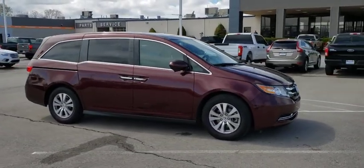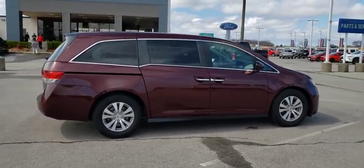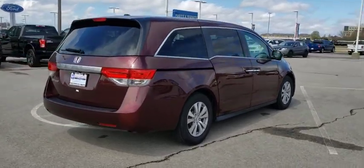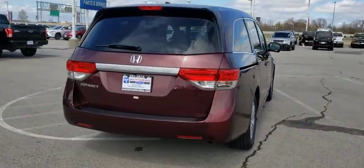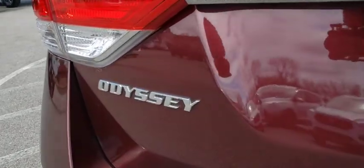This vehicle has less than 75,000 miles. Here are some of this vehicle's great options: backup camera, anti-lock braking system, power liftgate, steering wheel audio controls, stability control, lane departure warning, power passenger seat, Bluetooth, leather wrapped steering wheel.